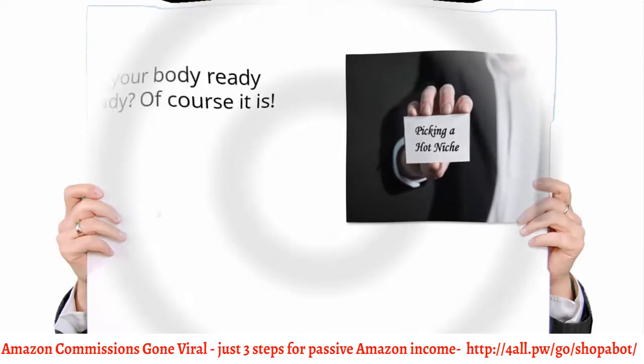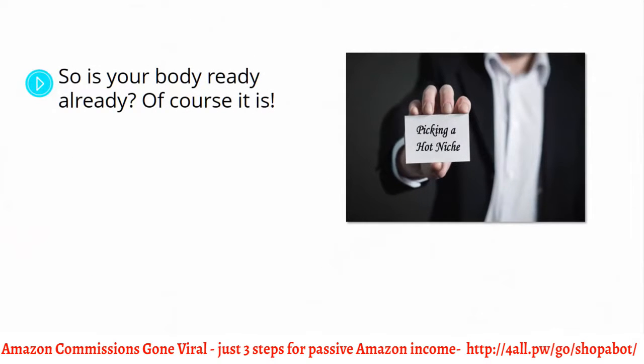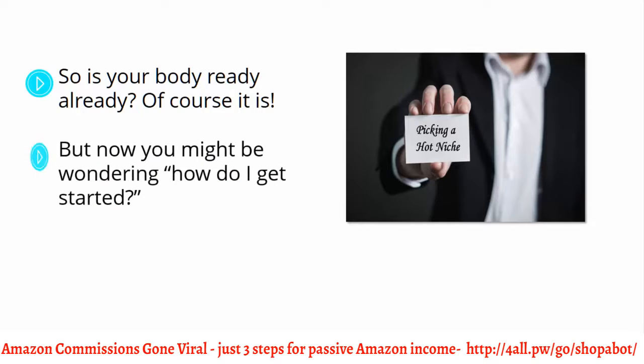Picking a hot Amazon niche. It's easy to get drawn in by the possibilities offered by becoming an Amazon affiliate, especially because it allows you the luxury of running a business with the economic benefits of e-commerce without the logistical headaches. But now you might be wondering, how do I get started?